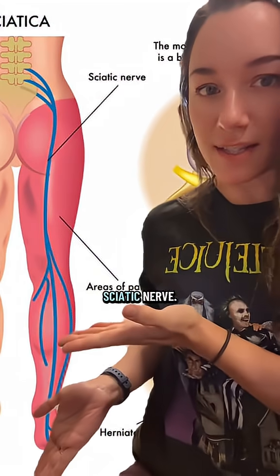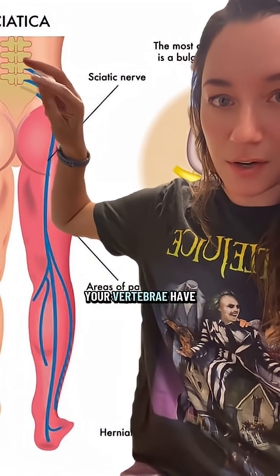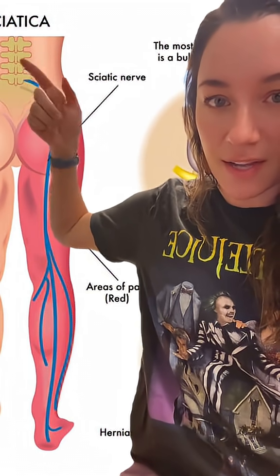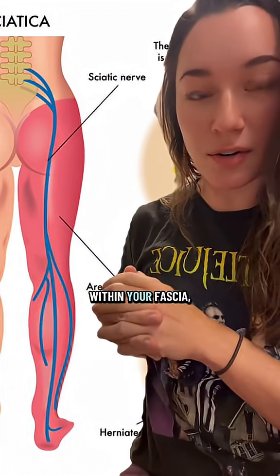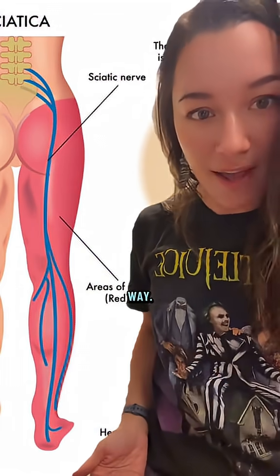This is the pathway of the sciatic nerve. Sciatica refers to the condition where your vertebrae have collapsed and they're pinching on the nerve, causing numbness, pain, and tingling all the way down. But as the nerve is encapsulated within your fascia, as you can see, there are many points where it can be pinched and compressed along the way.